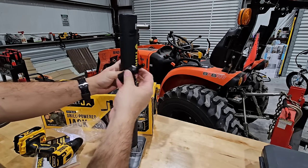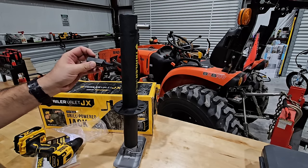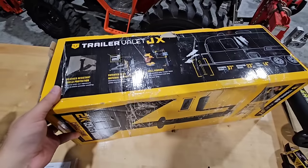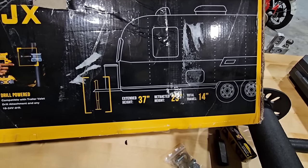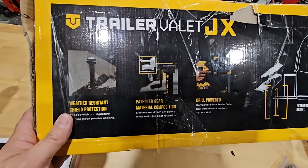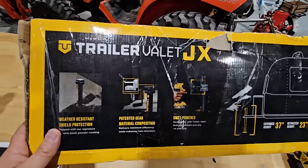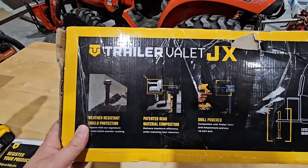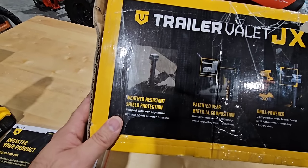It would have been nice if they had somewhere on here to stow the bit, but I'm guessing for theft prevention or just so you don't lose it, they didn't do that. Now let's look at some specs. The extended height is 37 inches, retracted height is 23 inches, for a total of 14 inches of travel. It is drill-powered, and the patented gear material composition delivers maximum efficiency while reducing heat — that's always been a big deal, since a lot of manual front tongue jacks simply can't support a power drill because it can heat up the gears and cause them to seize up or break. It also has weather-resistant shield protection with a wrinkle black powder coating.